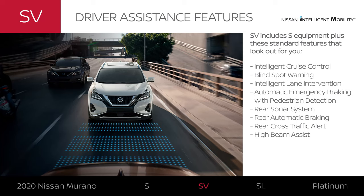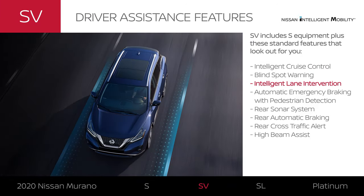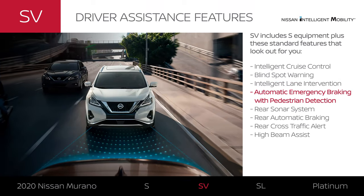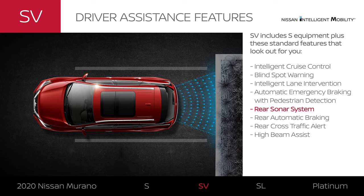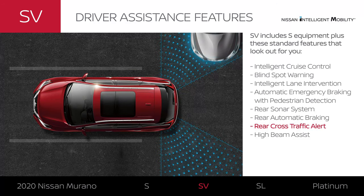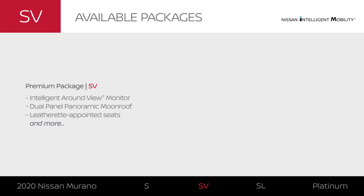Murano SV adds an impressive number of Nissan Intelligent Mobility features that help you move with more confidence. Murano SV lets you slow and speed up with traffic automatically. You'll get a heads up when cars are detected in your blind spot area and help staying in your lane. Murano SV can detect pedestrians, braking automatically to help avoid or lessen the impact of a frontal collision. You'll get a warning about detected objects behind you, and Murano SV can even brake to help avoid backing into stationary items directly behind you, and warn you about cars detected crossing behind you. Murano SV can automatically give a little courtesy to other drivers, and with a premium package, you can add parking assist tech and premium style.